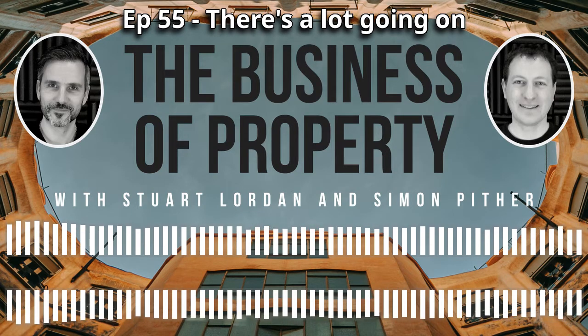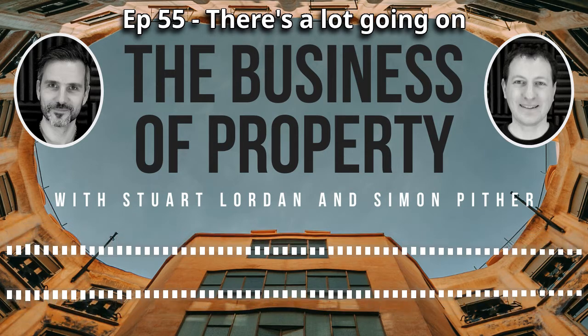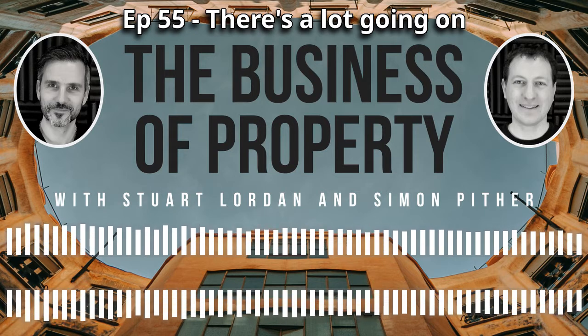Hello and welcome to the Business of Property podcast. I'm Stuart. And I'm Simon. We're both property people running our own property businesses and this podcast is just us chatting about anything and everything property. Today we thought we'd have a quick update with each other because we've got a few bits going on. So Simon, you up first. What's happening?